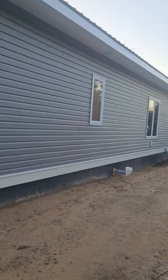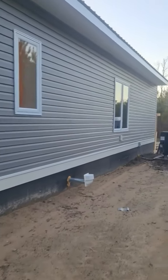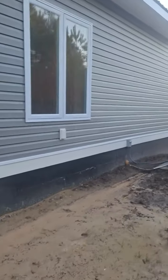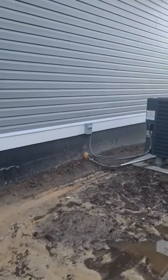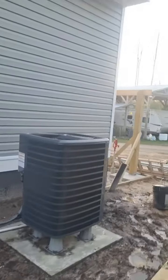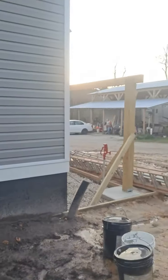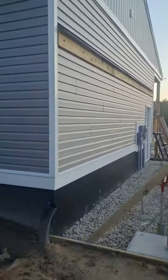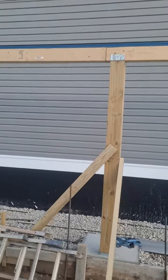Got some cables hanging down for a light and camera I got to install. Everything is looking pretty good, I did a really good job on the side. They're coming back tomorrow to finish the lean-to here — they got all the metal put up for that and I just got to cut the rafters and put them in.